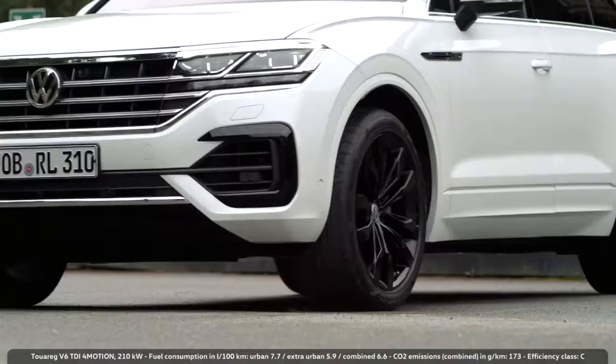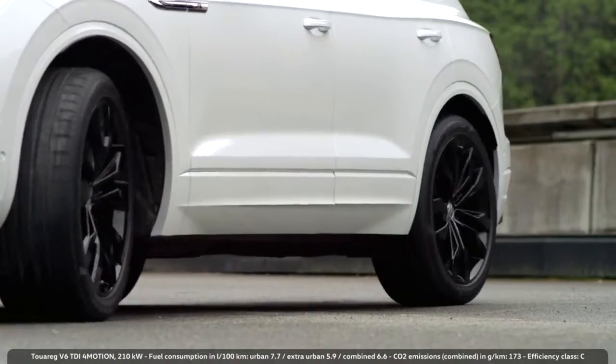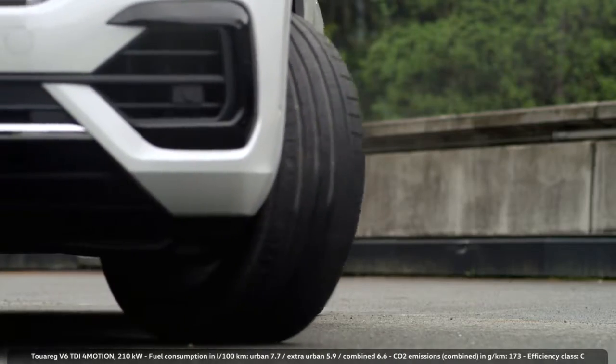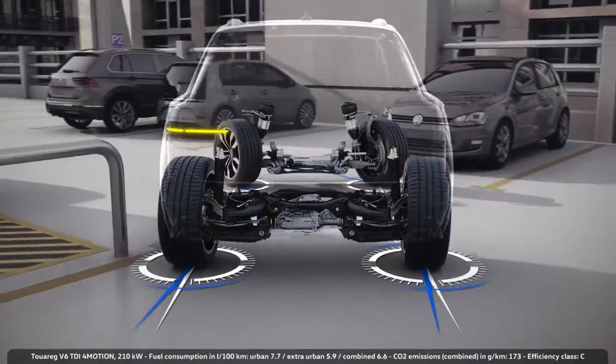The Touareg is the first Volkswagen car to feature all-wheel steering. At low speeds, the rear wheels automatically turn in the opposite direction of the front wheels, up to 37 km per hour. If the front wheels turn left, the rear wheels turn right.